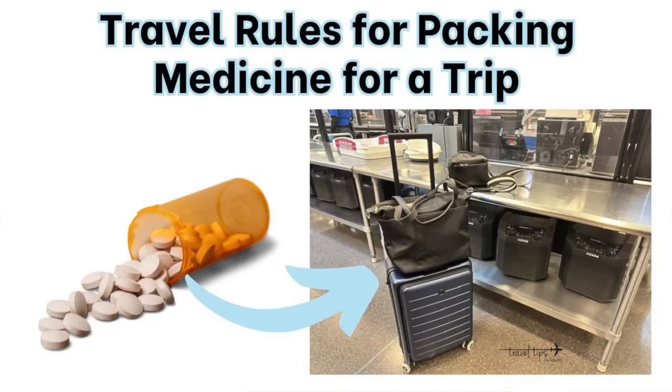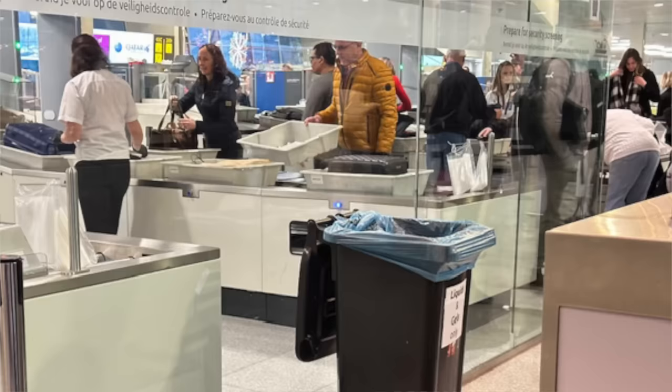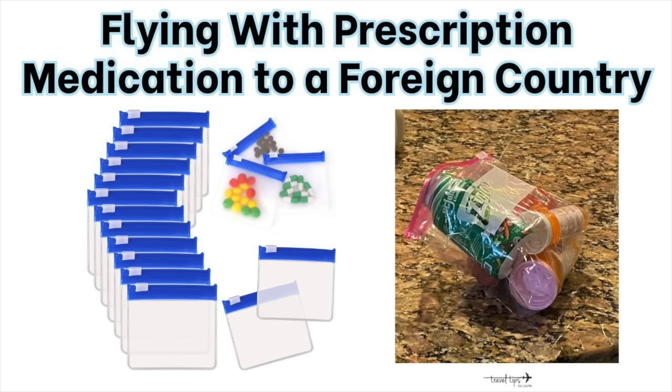Hey there, today I will teach you the travel rules for bringing medicine through airport security in 2024. These tips and tricks will help you pack medicine the right way, especially if you are flying to another country with prescription medication.